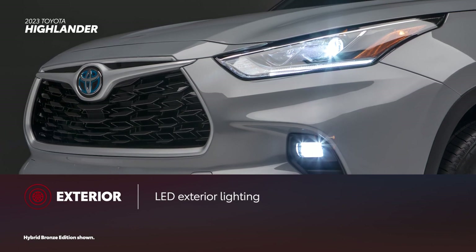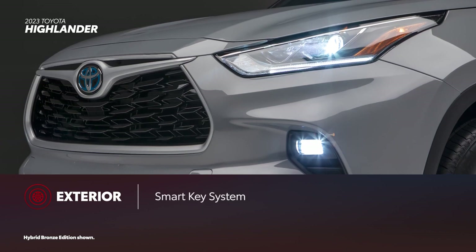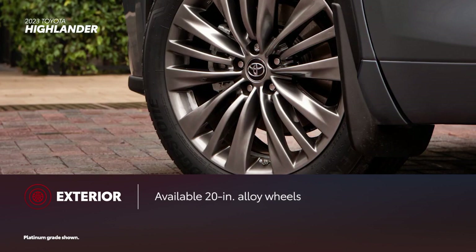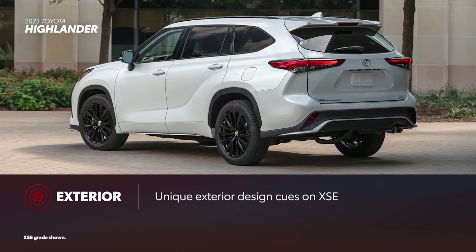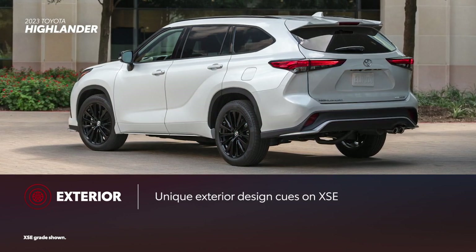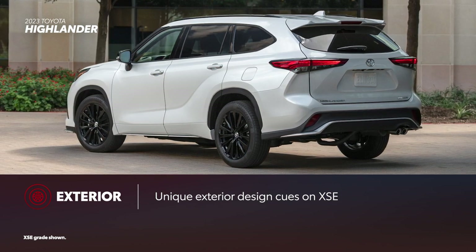Highlander's sleek exterior features standard LED headlights and taillights, a smart key system for easy vehicle access, and available 20-inch alloy wheels. The refined exterior is taken to new heights in the XSE trim, which features an aggressive grille, plus a sport-tuned suspension and black accents.